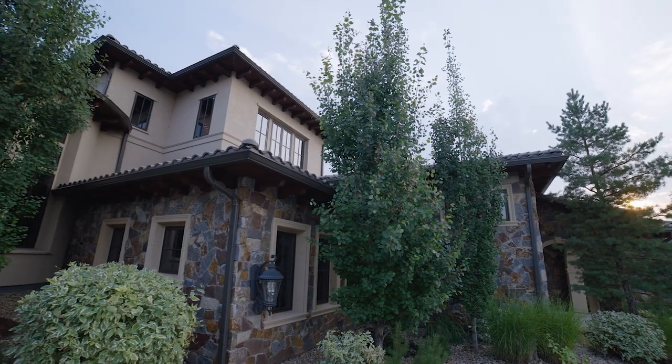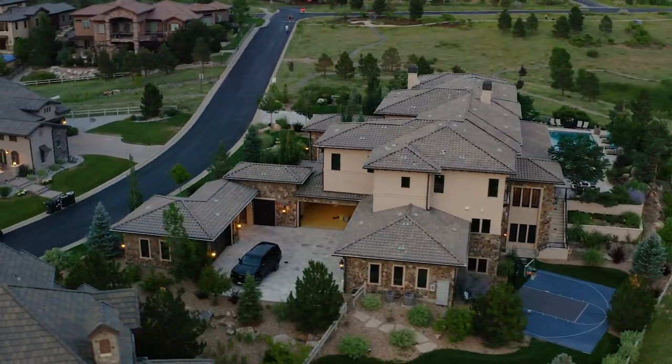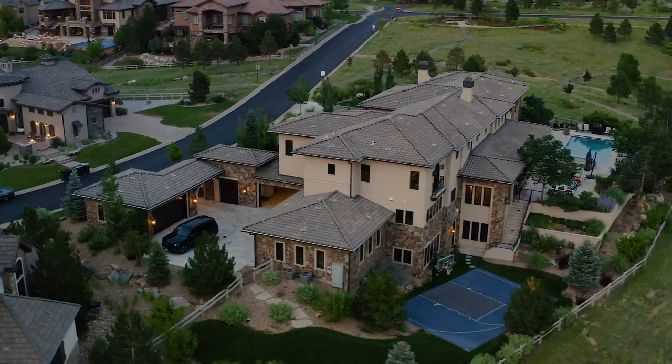I've been in thousands and thousands of houses, and this is the very finest home I've been inside. I don't think that's an overstatement. Take a look — I bet you think the same.